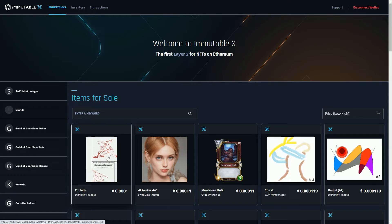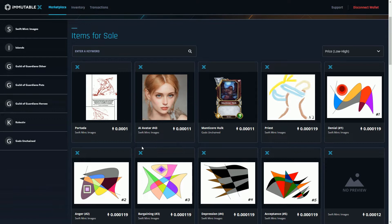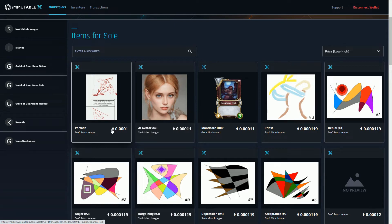The whole point of Immutable X is to be a place where loads of gamers and loads of value are going to be. Obviously it's still early days. I'm looking at the marketplace here sorted low to high. I'm connected through my MetaMask wallet on the Ethereum blockchain, which is linked to my Immutable X account.